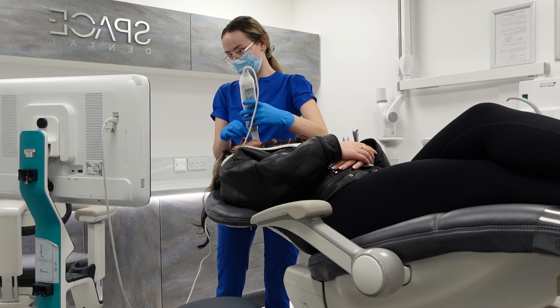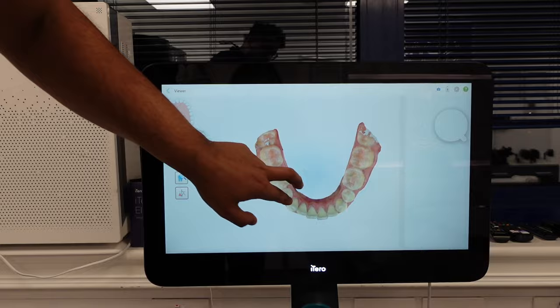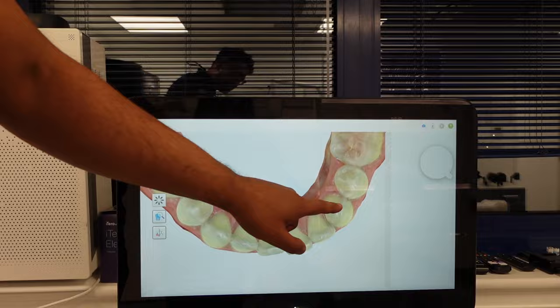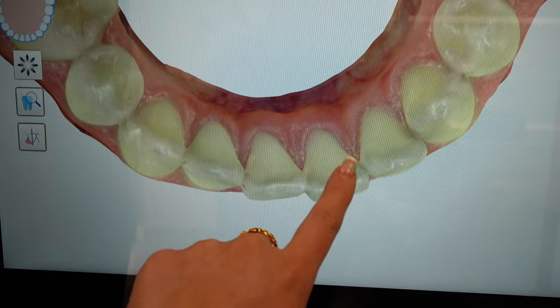Two weeks later, come in and fit the trays in. Can you believe that this is my teeth on here, guys? It just feels very intrusive. You can see that you had childhood teeth straightening, so you had two premolars taken out. You've now got a canine and a canine here, but you can see your arch form is starting to get cracked. I could literally feel this not being straight with my tongue.